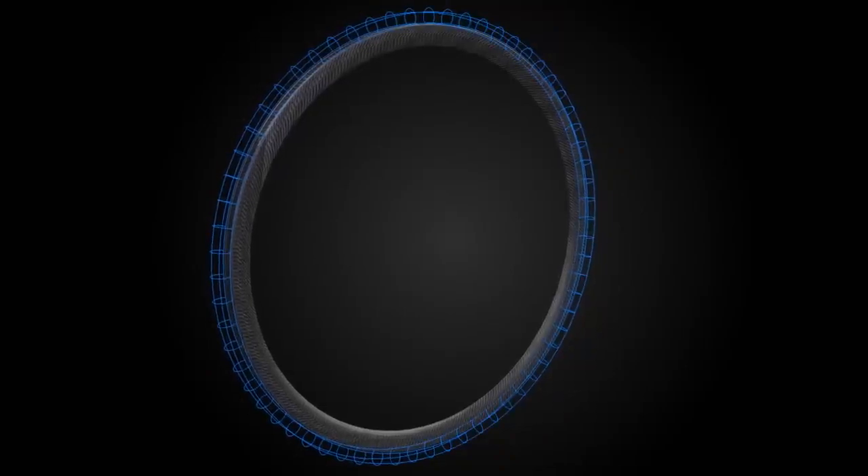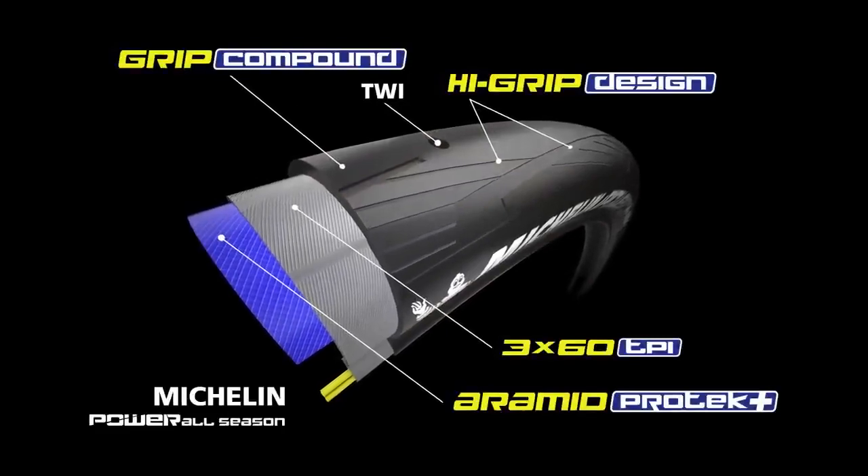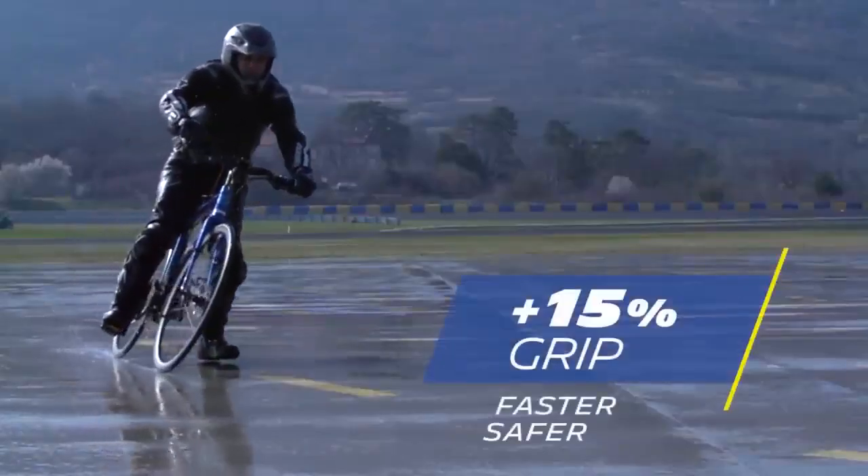The latter has a new generation rubber compound and tread pattern. As a result, the Michelin Power All Season has gained 15% more transversal grip over the Michelin Pro 4 Grip.